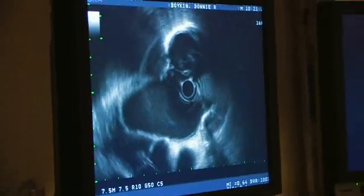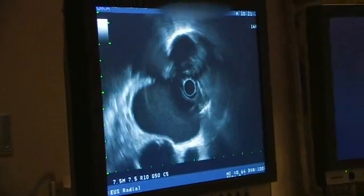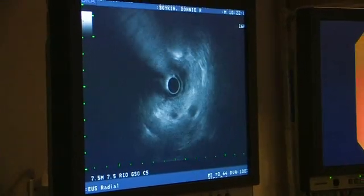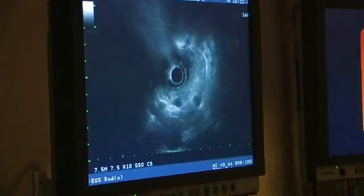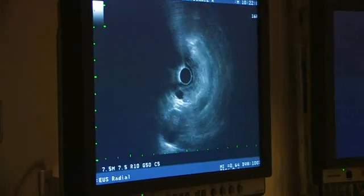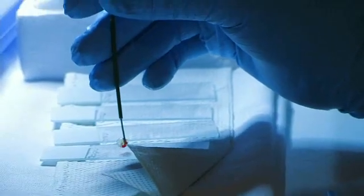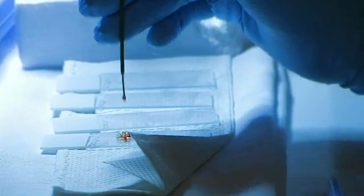Dr. Patel explains: 'We know we're right behind the heart. We're looking through the wall of the esophagus — we're looking at the heart pumping. Now what we're doing is looking through the back of the stomach to look for lymph glands that can occur at the back of the stomach when a cancer is trying to spread.' EUS allows Dr. Patel to put a needle in the lymph glands for a biopsy.